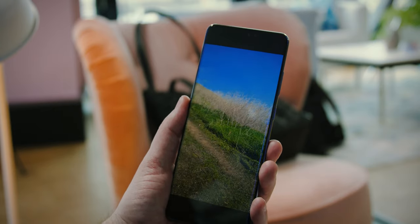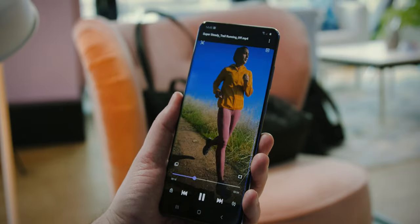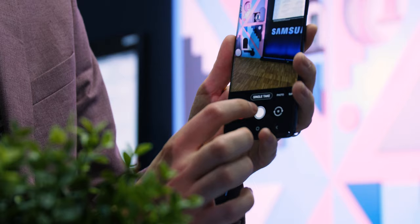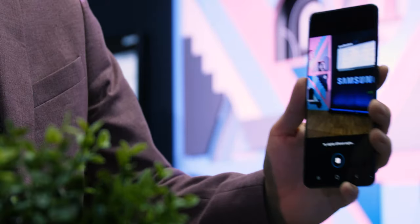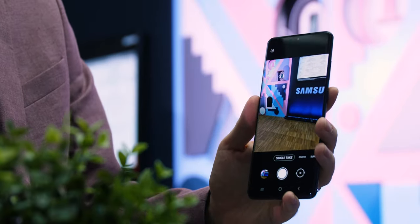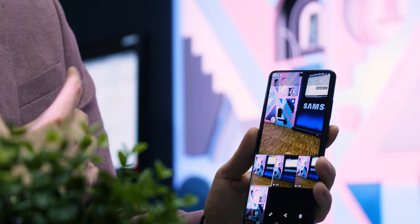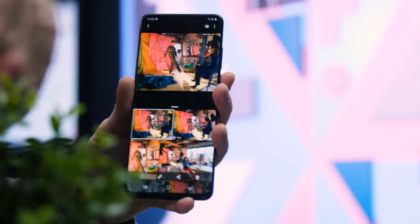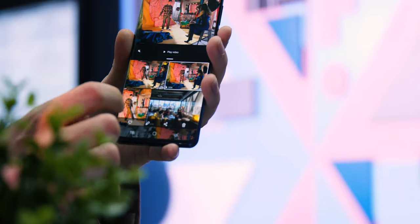Night videos are also improved, plus there is a night hyperlapse option which might be interesting to try out. As for photos, we will give our judgment once we get to test the phones thoroughly — we did shoot some but had no monitor to examine them properly. What we liked a lot was the single take feature, which lets you shoot a scene while moving, taking approximately 6-7 seconds. The end result is a series of photos and short video clips with different angles and focal lengths, and you can pick whichever you like. Instead of taking multiple photos and videos, the phone does it all for you in under 10 seconds, and you can pick and share across multiple social media channels.